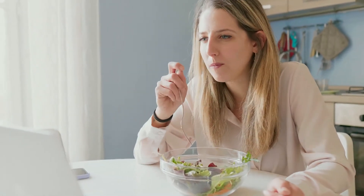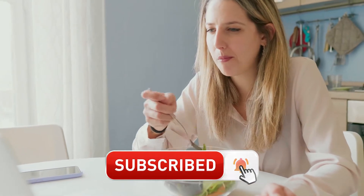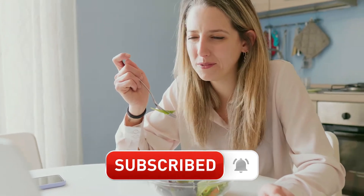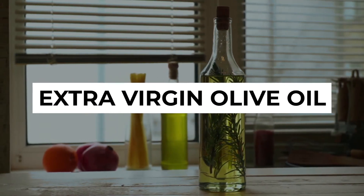If you're enjoying this video so far, give us a like, subscribe to our channel for more health-related videos, and click the bell to be notified whenever there's a new upload. Last on our list is extra virgin olive oil.